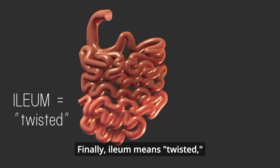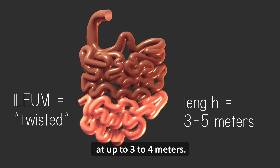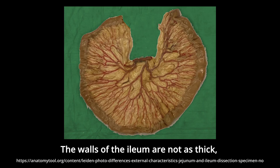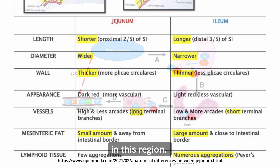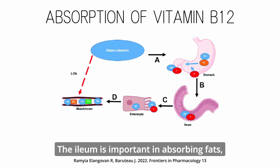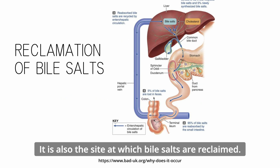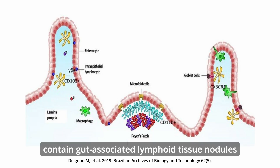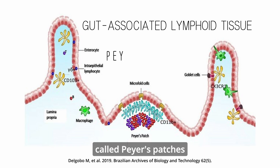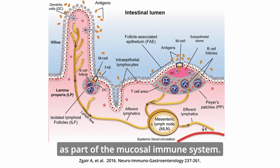Ileum means twisted and is the longest part of the small intestine at up to 3 to 4 meters. The walls of the ileum are not as thick, and there are fewer circular folds, but digested food often spends the longest time in this region. The ileum is important in absorbing fats, vitamin B12, and ascorbic acid, and is also the site at which bile salts are reclaimed. The mucosa and submucosa of the ileum contain gut-associated lymphoid tissue nodules called Peyer's patches that defend against pathogens as part of the mucosal immune system.